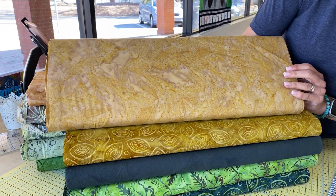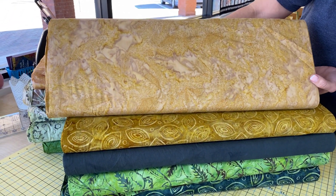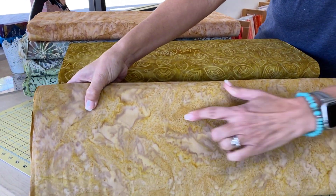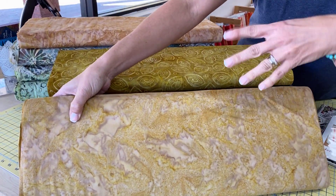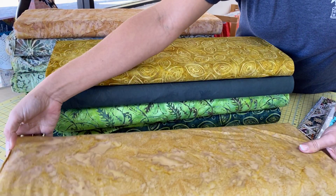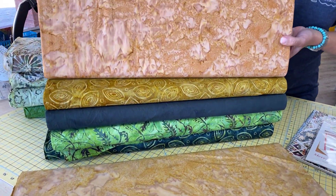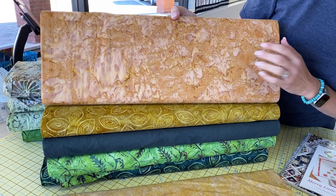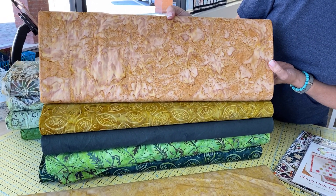This first one is a pretty gold with little tiny pin dots in it. Sometimes those dots are made by sprinkling salt onto the fabric, which is a neat little piece of trivia for you. Here's another similar piece, but this one has more orangey-red tones in it.